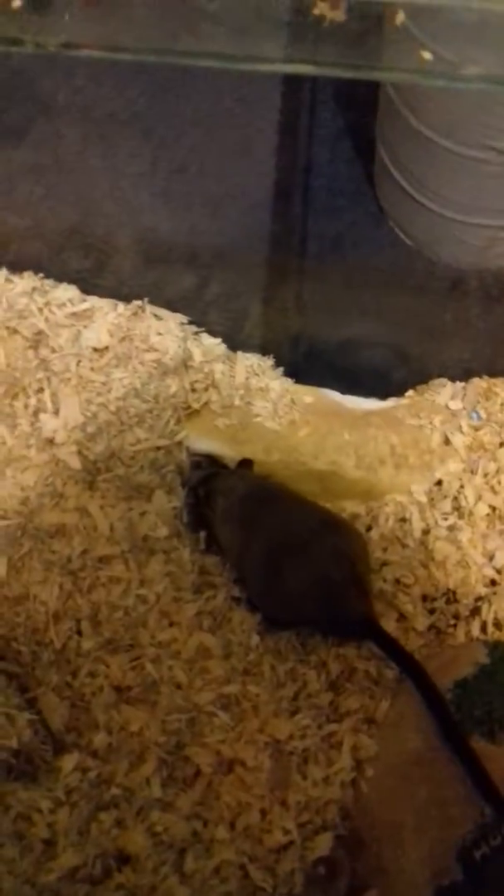There are actually some older babies in there too. I'm going to clean them right now and give them the wheel back — they can literally spend hours on it.